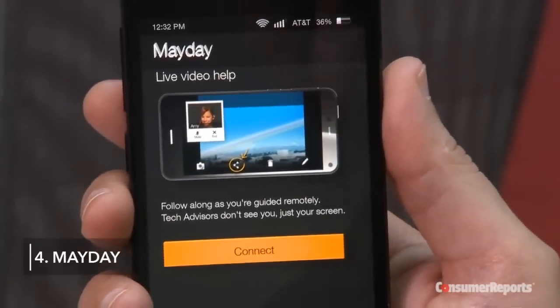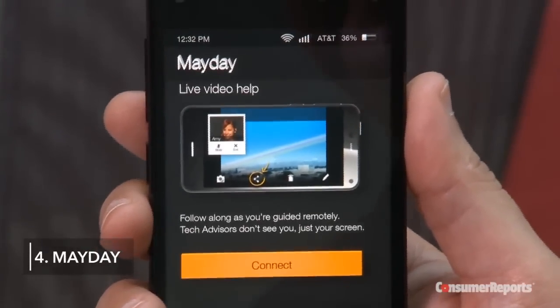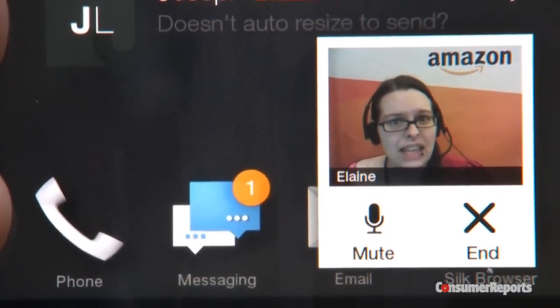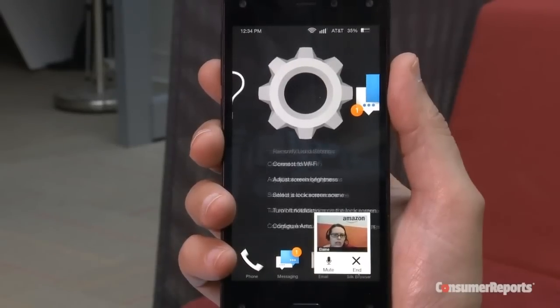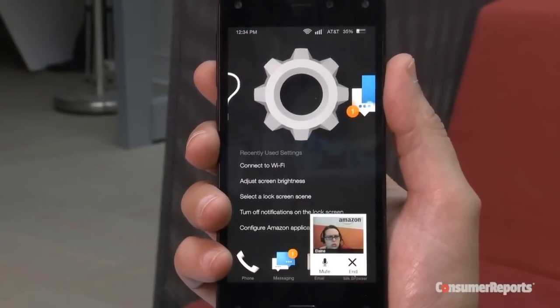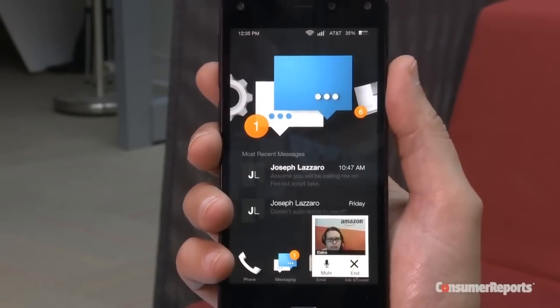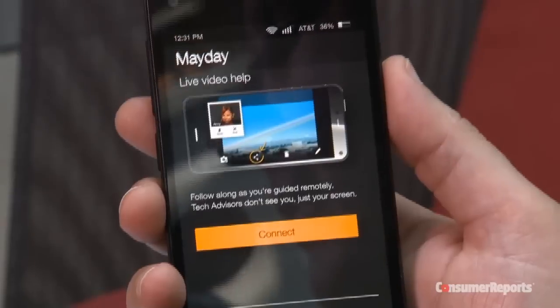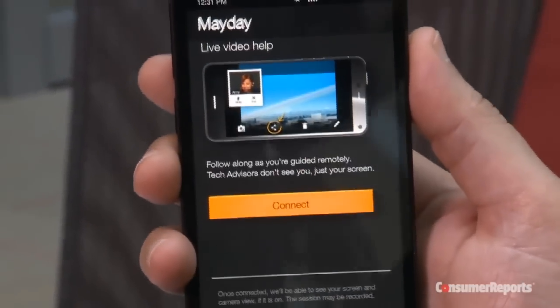With its Mayday app, Amazon connects you with a real person for live technical support. What I really like about Mayday is the technical support person can fix your phone right before your eyes, and they can also put you in touch with AT&T if you have questions about your account. But you need to make sure you have a strong data connection for it to work.